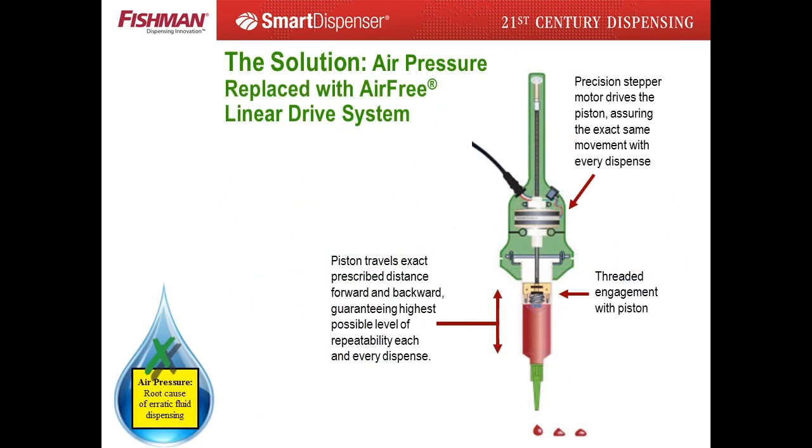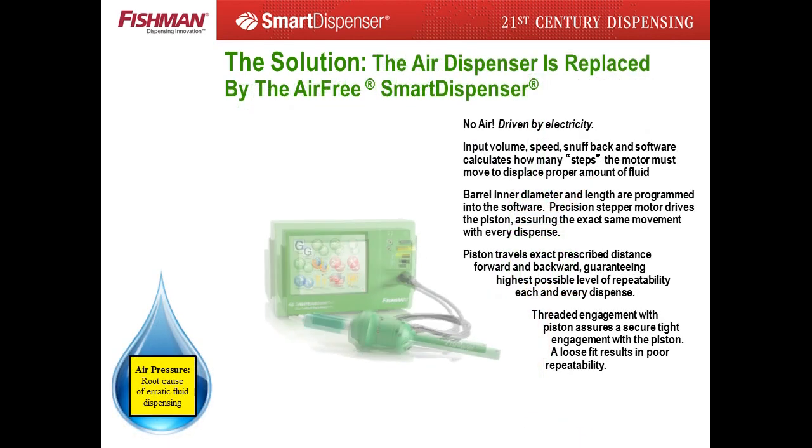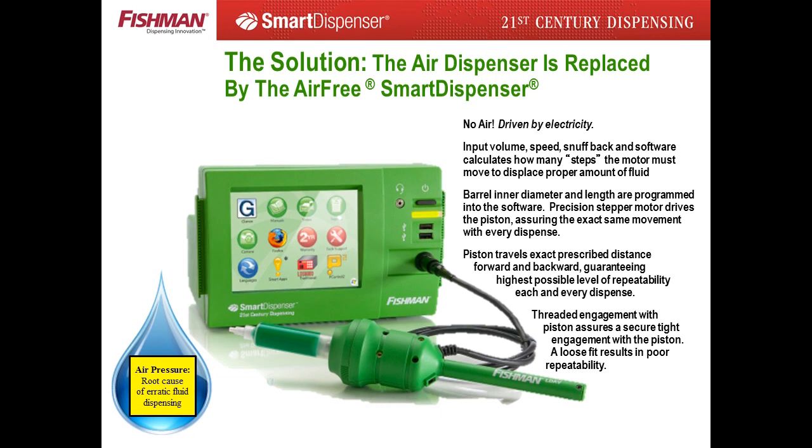The first step was to replace air pressure as the driving force inside the syringe barrel with an electronically driven stepper motor and precision lead screw. The configuration, known as the linear drive system, moves the piston forward and backward exactly the same distance every single dispense cycle. The control system has a universal power supply converting both 110-volt and 220-volt current into a controlled electrical current, assuring each linear drive dispense gun performs exactly the same.